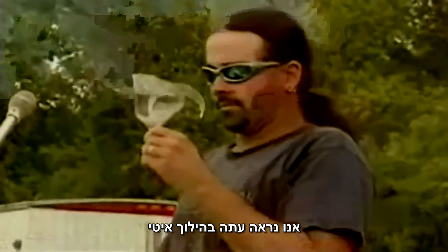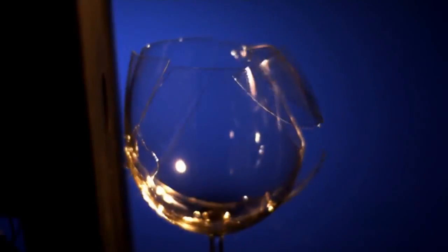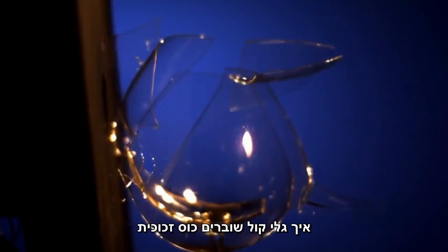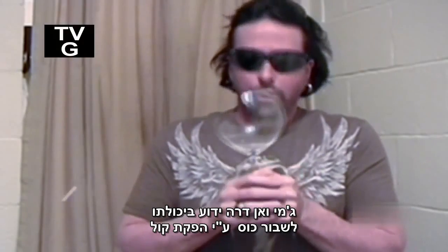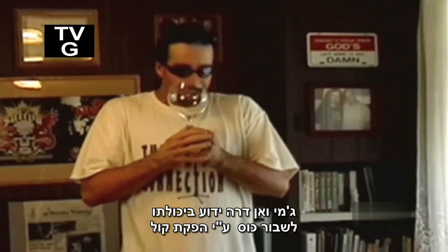Shock waves from a punch can do damage to the human body. Now we're going to time warp at 10,000 frames per second to see how sound waves destroy a glass. Jamie Vandera is famous for using the sound of his voice to destroy wine glasses.